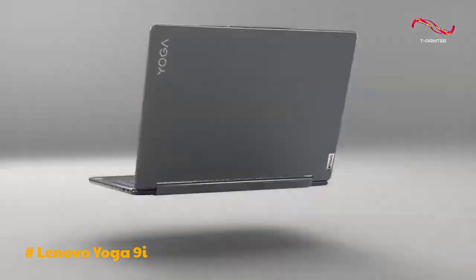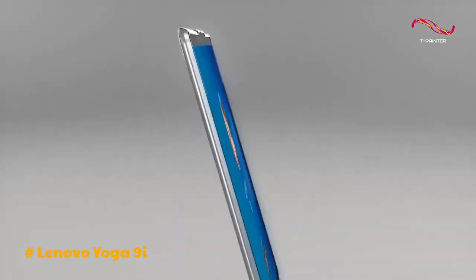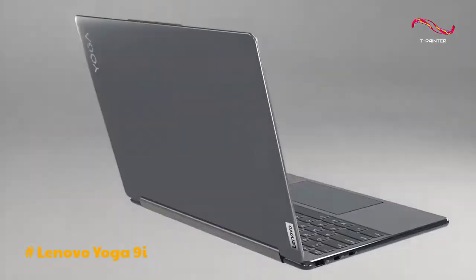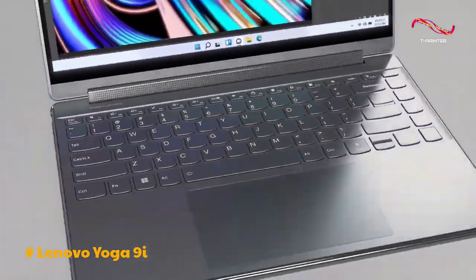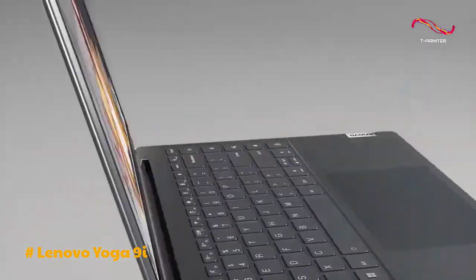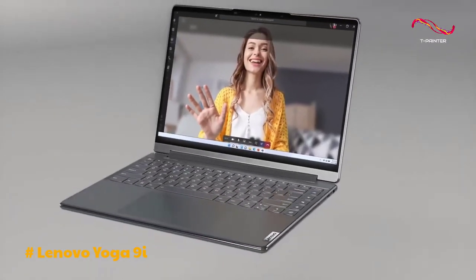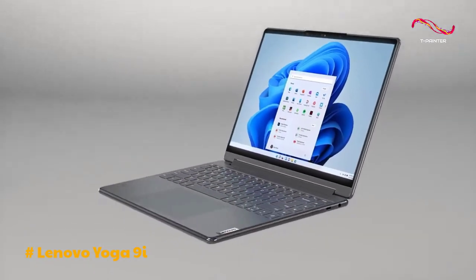The backlit keyboard is comfortable for extended typing sessions, and the touchpad is accurate and responsive. The inclusion of a stylus further enhances the laptop's versatility, especially for creative professionals or note-taking enthusiasts. The audio quality on the Yoga 9i is exceptional, with powerful and clear sound from its speakers.